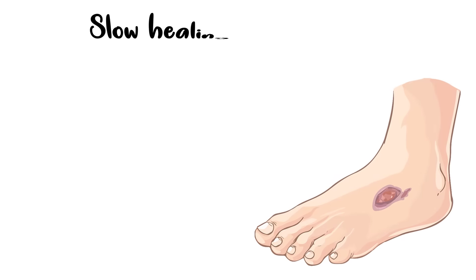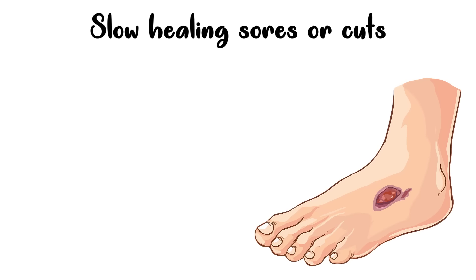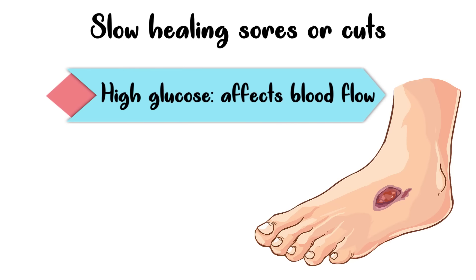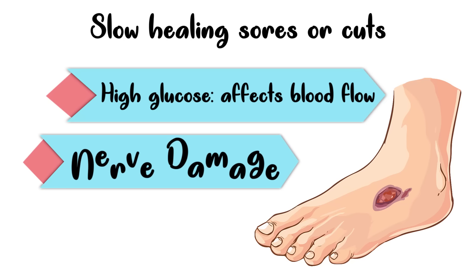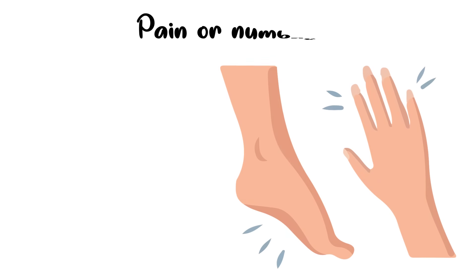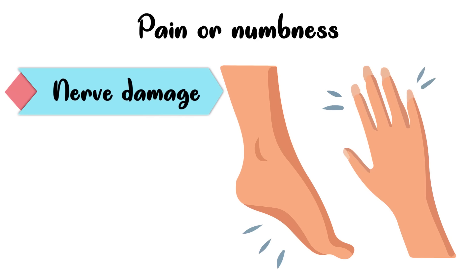The second symptom is slow healing sores or cuts. Over time, high blood sugar can affect blood flow and may even cause nerve damage. The affected blood flow and nerve damage makes it hard for your body to heal wounds. Then there is pain or numbness in the feet or legs, which is also a result of nerve damage caused by high blood glucose.